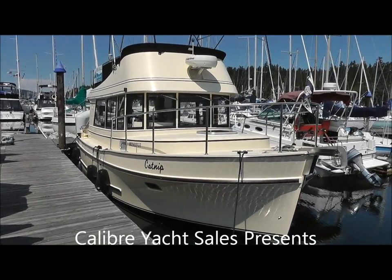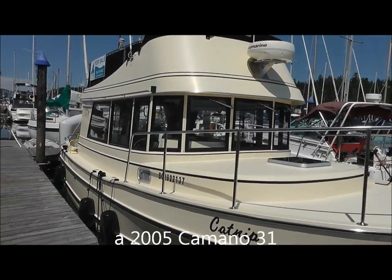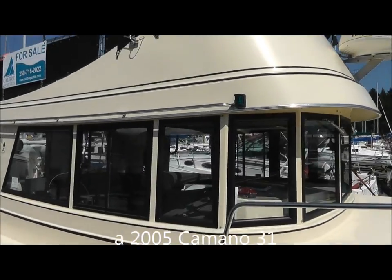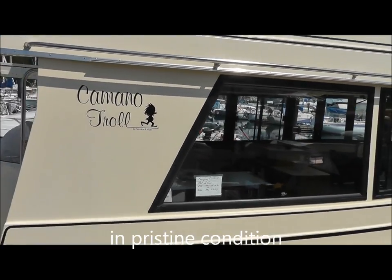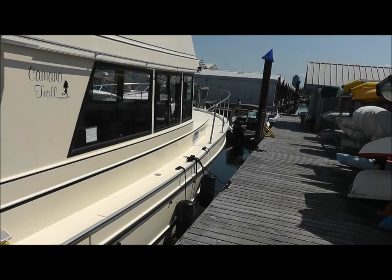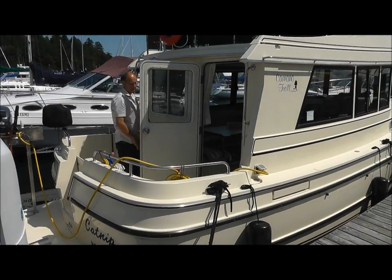Today we're featuring Catnip, which is a 2005 Camano 31. These Camanos are just ideal for the Pacific Northwest. Some of the features of the boat is absolutely no wood on the outside, so very, very little maintenance on the outside. There is some wood and finishing on the inside, but only enough just to make it kind of homey and comfortable.